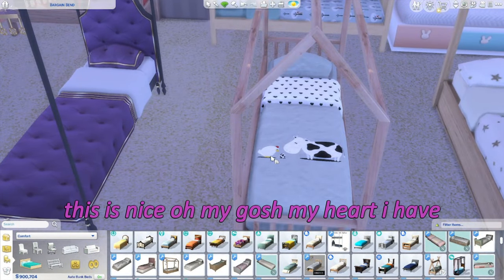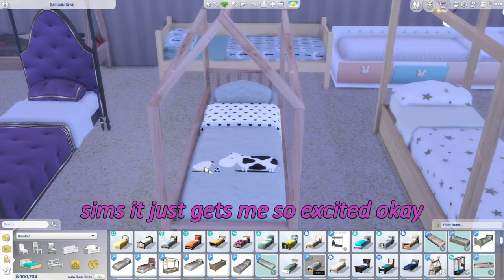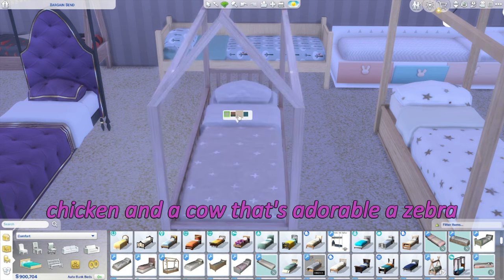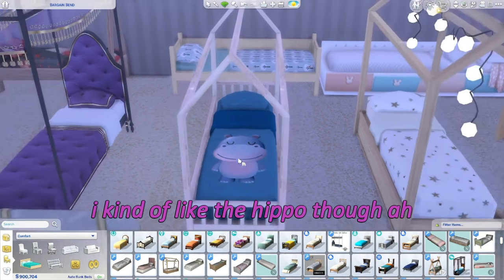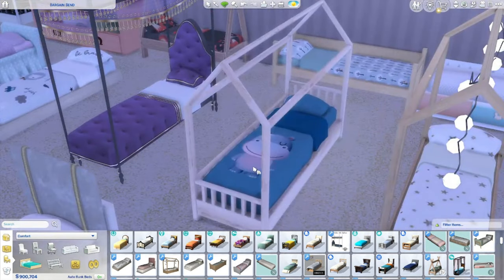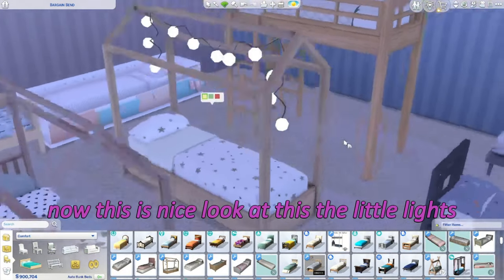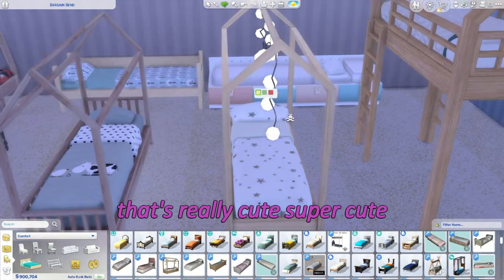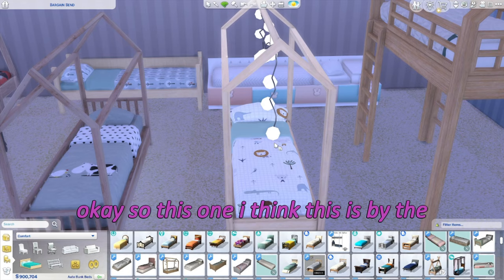This comes in blue, pink, burgundy, and lilac. Oh my gosh — my heart! I have chickens, so whenever I see chickens in The Sims it just gets me so excited. There's a chicken and a cow — adorable! Also a zebra, stars, and a hippo. I kind of like the hippo but I'm keeping it on the chicken.